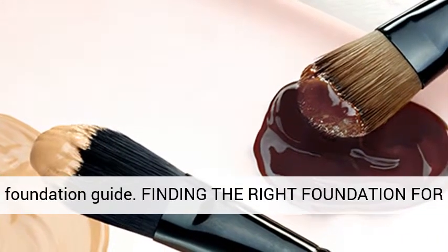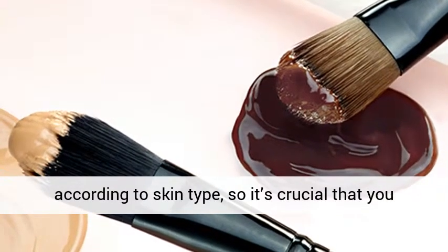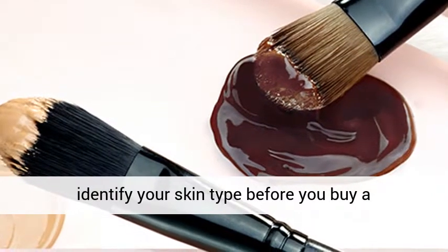Finding the right foundation for your skin — coverage and consistency needs differ according to skin type. So it's crucial that you identify your skin type before you buy a foundation.